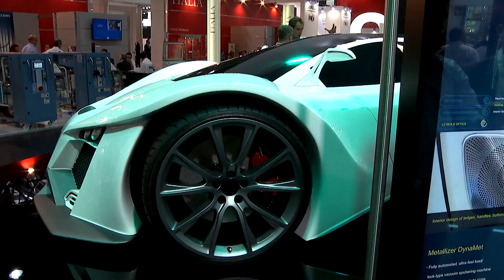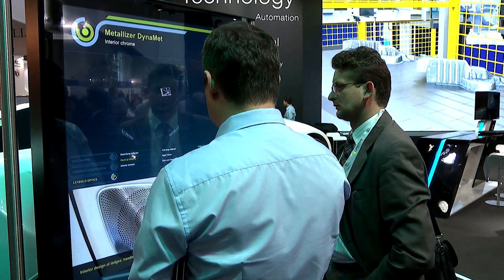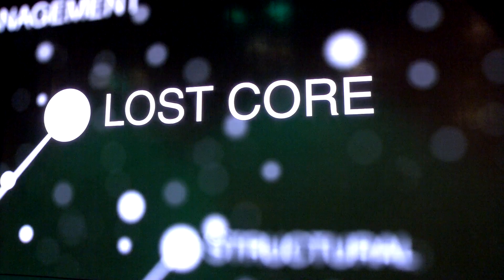GIFA is really the only global show not only for the foundry industry but particularly for the aluminum die casting industry, and this gives us an opportunity to bring in customers from all over the world.